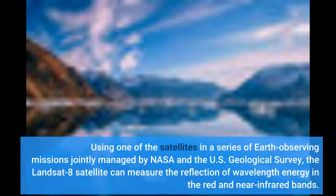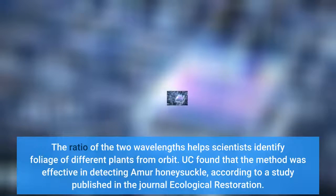Using one of the satellites in a series of Earth-observing missions jointly managed by NASA and the U.S. Geological Survey, the LANDSAT-8 satellite can measure the reflection of wavelength energy in the red and near-infrared bands. The ratio of the two wavelengths helps scientists identify foliage of different plants from orbit.